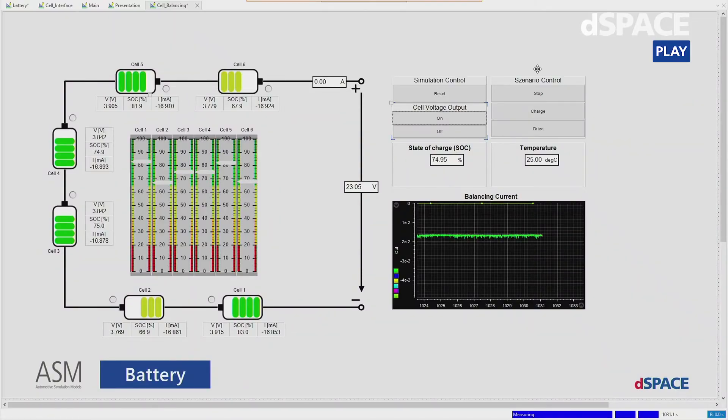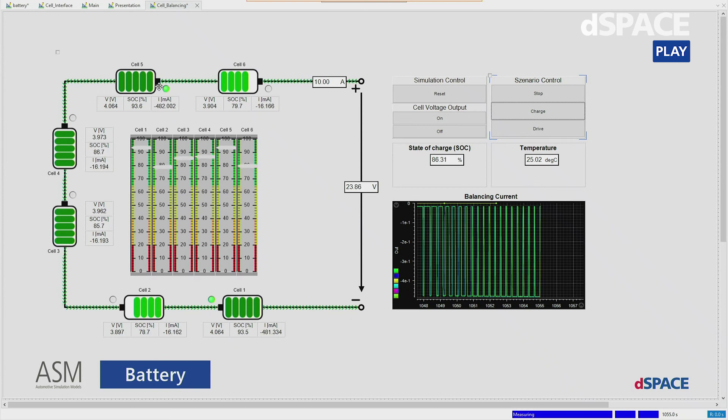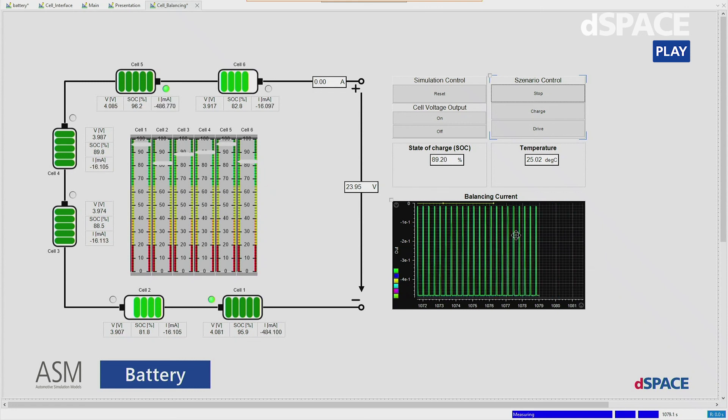Now let's try to bring this BMS system into cell balancing mode. I will emulate a charging. As we can see, we are charging with 10 amps and battery cells 1 and 5, which had a higher initial state of charge, are running now over 90%. When we reach 90%, the cell balancing of the system will start — this is what we see here already. Cell number 5 and cell number 1 are now in balancing mode. I will stop the charging and we can see that the cell balancing continues with a current of about 400 to 500 milliamps. As we can see in the plotter, the BMS test system sinks a pulse current from the cell emulation hardware.